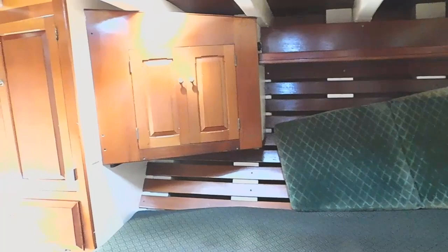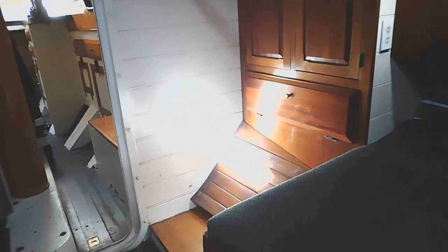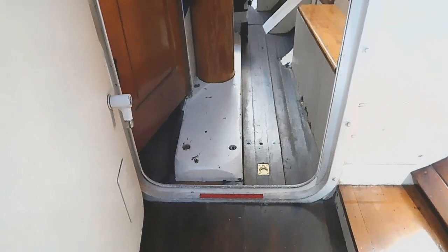This table in the main salon helps convert that space into sleeping for two. And right across the aisle there is another berth that's currently set up permanently for sleeping for two.